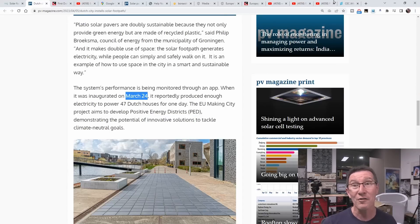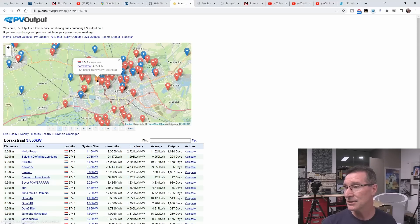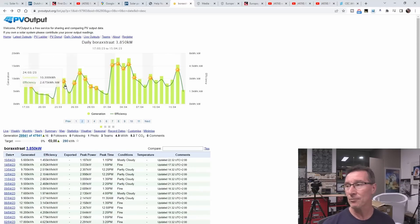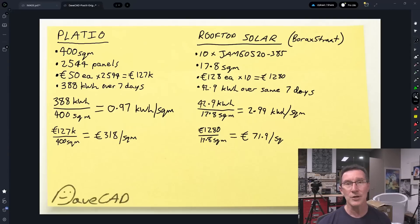The data was installed March 24th. This nearby system is only a couple of kilometers away. It's 10 × 385-watt panels, equating to a total of 17.8 square meters. I found a price of 128 euros each, so €1,280 total — not including installation, just panel cost, comparing apples to apples. The seven-day period turns out to be 42.9 kilowatt hours over the same seven days before the installation date. There was a spell of bad weather, but because we're comparing two nearby systems, they get the same solar insolation and weather — it should average out.